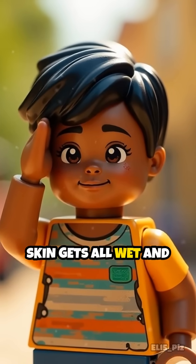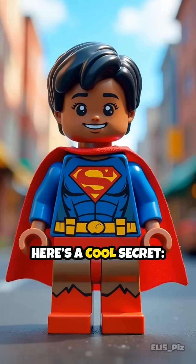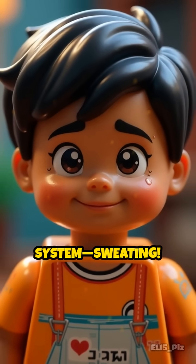Have you ever wondered why your skin gets all wet and sticky when you play outside on a hot day? Here's a cool secret: your body is like a superhero with its own built-in cooling system — sweating.